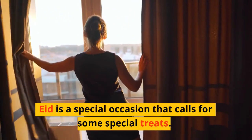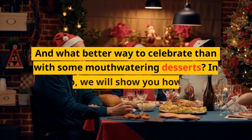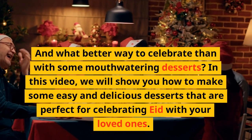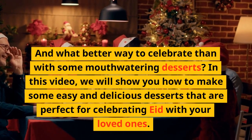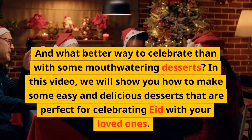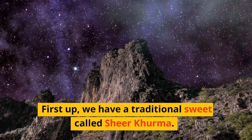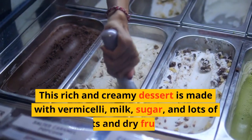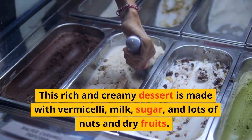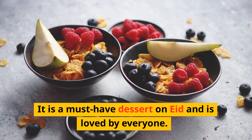Eid is a special occasion that calls for some special treats. In this video, we will show you how to make some easy and delicious desserts that are perfect for celebrating Eid with your loved ones. First up, we have a traditional sweet called Sheer Thurma. This rich and creamy dessert is made with vermicelli, milk, sugar, and lots of nuts and dry fruits. It is a must-have dessert on Eid and is loved by everyone.